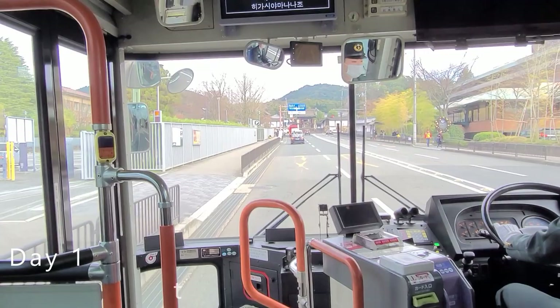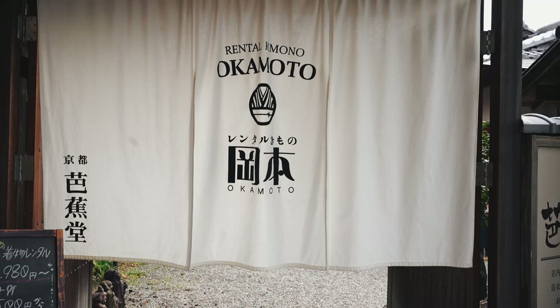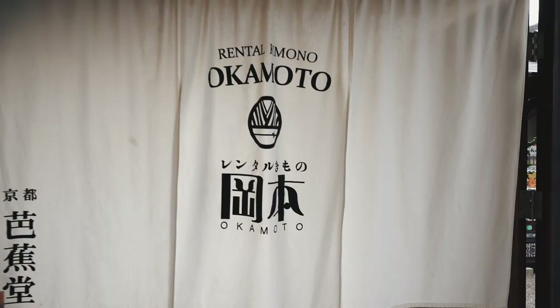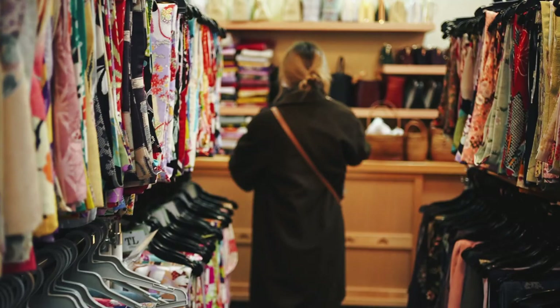Day one, I wanted to cross off a photography bucket list shot of mine — the kimono photoshoot with a gorgeous model. I didn't have a large budget planned for this, but thankfully Vivi here was willing to be my model and worked for ramen, so all I had to do was rent a kimono.